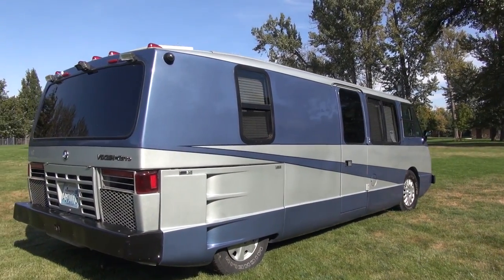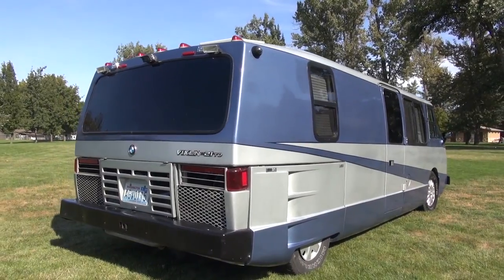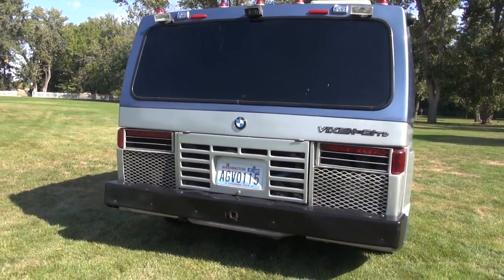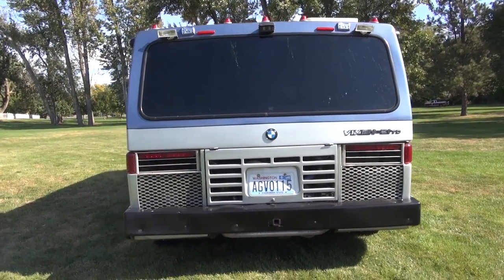In the 64,000 miles that we drove it, it never let us down — not even once. The most trouble we ever had on a trip was a flat tire.